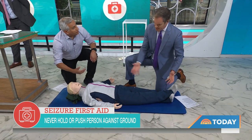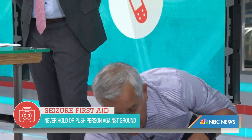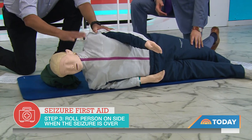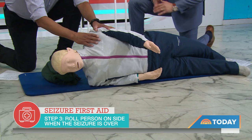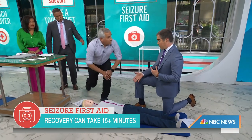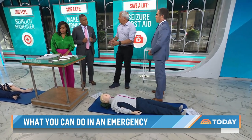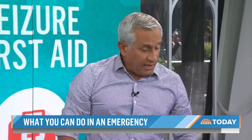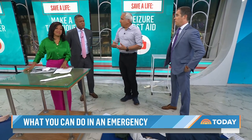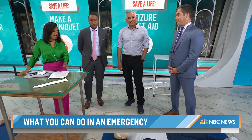Once the seizure stops, they'll enter a post-ictal state — about 15 minutes of grogginess. Roll them on their side so that if they vomit, they don't choke on it. Keep assuring them they're going to be okay and call an ambulance. Get bystanders engaged too — call for help so others can assist. People tend to panic, so if you're the one who can take a breath and slow things down, you're the one who's going to help.